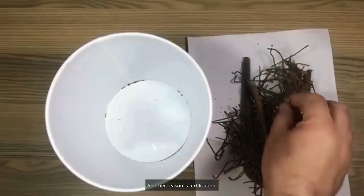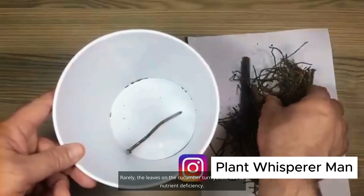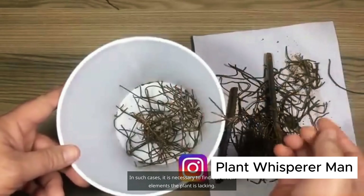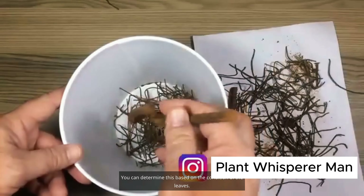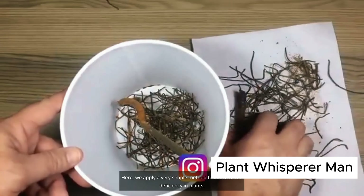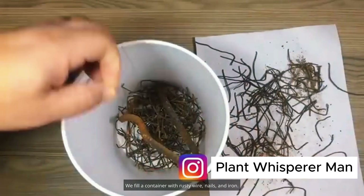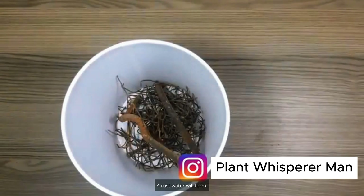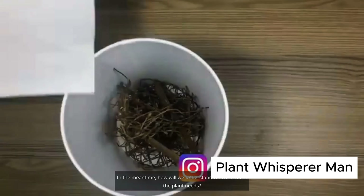Another reason is fertilization. Rarely, the leaves turn yellow due to nutrient deficiency — this applies not only to cucumbers but also to peppers, tomatoes, and other plants. You can determine which element the plant is lacking based on the condition of the leaves. For iron deficiency, we use a simple method: fill a container with rusty wire, nails, and iron, fill it with water, and wait a day or two until rust water forms.